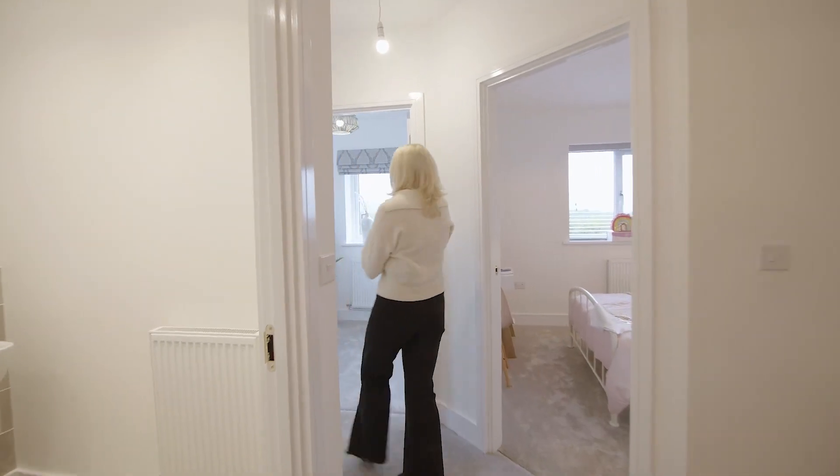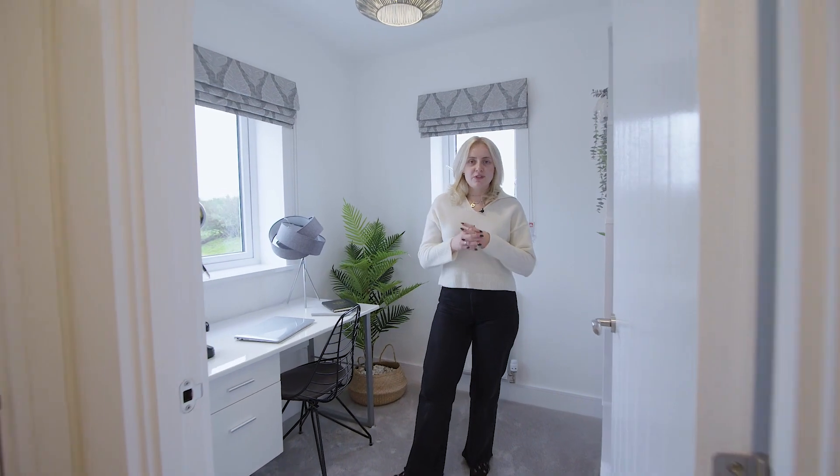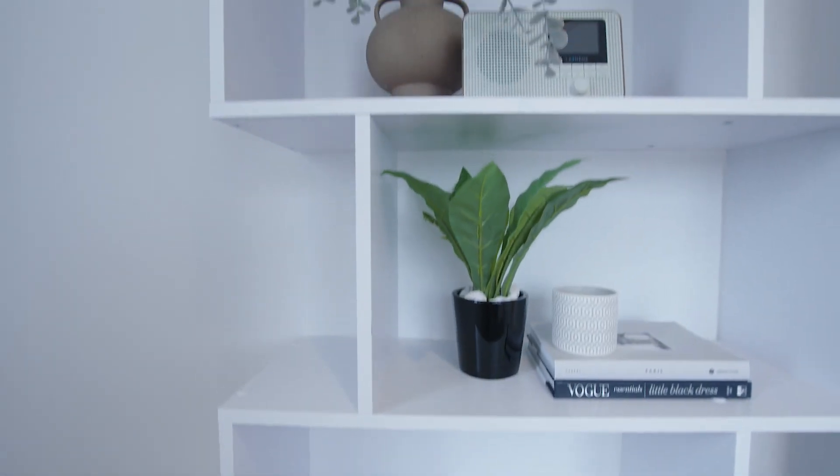Just next door we have our dedicated office space. I really like the inclusion of the study on this floor as it allows you to tuck yourself away from the hustle and bustle of the rest of the home. Also, as there are multiple windows in this room, natural light fills the space which creates a really productive environment.